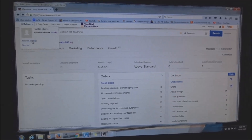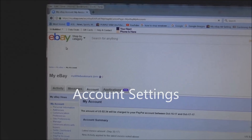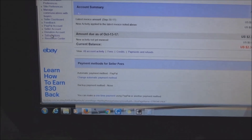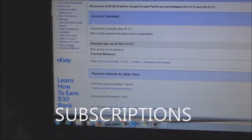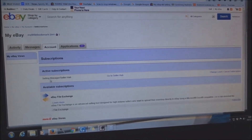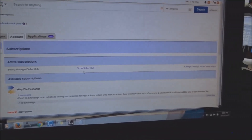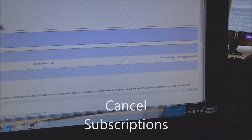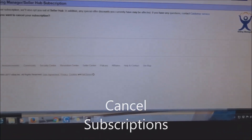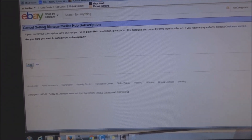Go up to Account Settings and click on Account Settings. Then scroll down to Subscriptions — you'll see it there. Hit Subscriptions. You might have a store; this one doesn't have a store, it just says Selling Manager Seller Hub. Go over to Cancel Subscriptions and hit Cancel Subscriptions. It comes back asking if you're sure you want to cancel your subscription — say Yes.